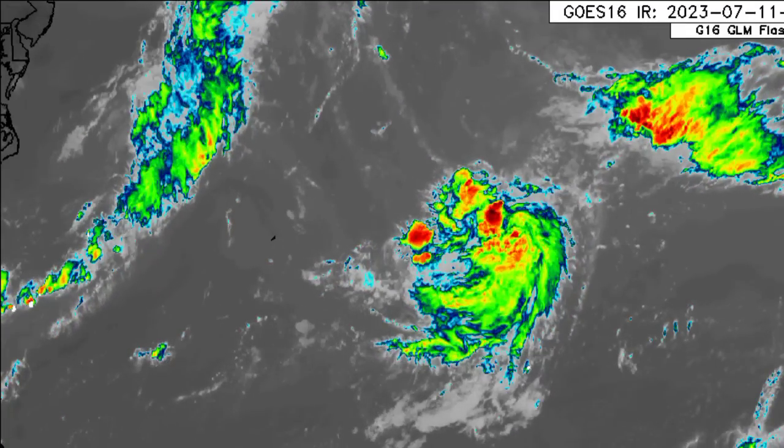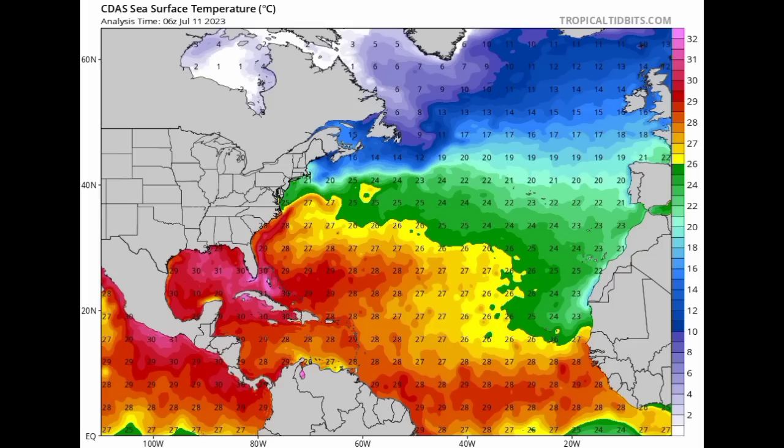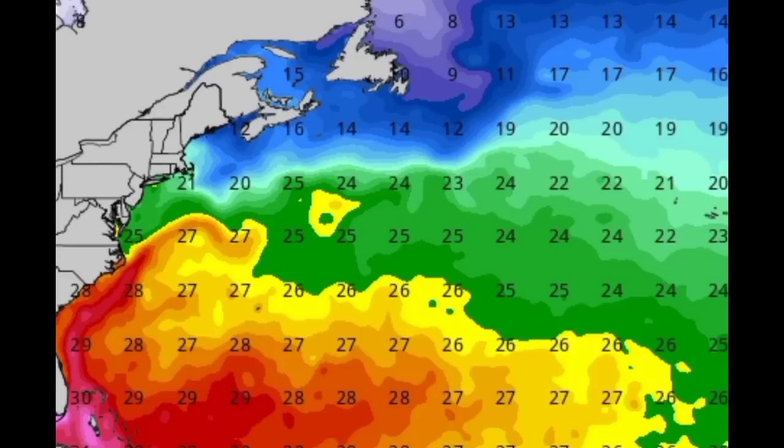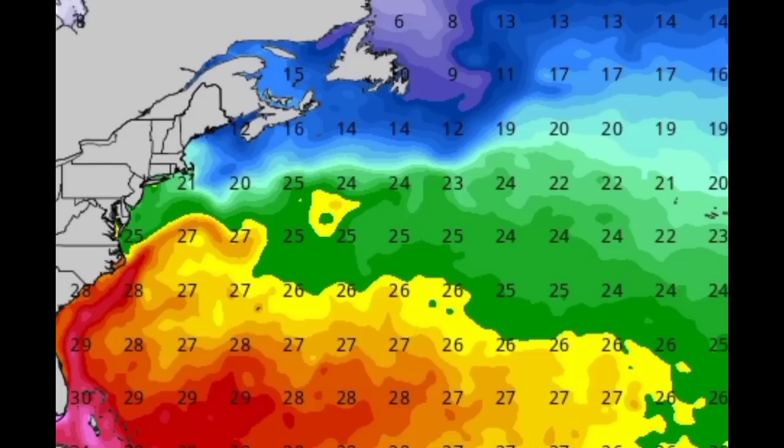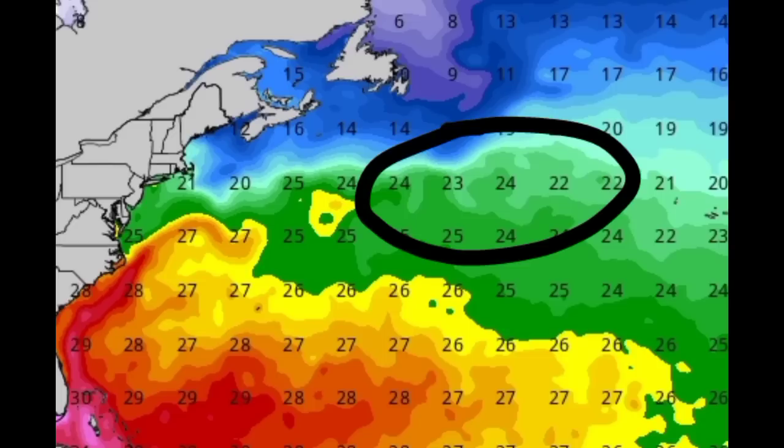Let's go ahead and look at the sea surface temperature map. Here we can see that in the vicinity of the disturbance and ahead of it, we're mainly seeing that 25 degrees Celsius isotherm. There we have those lower temperatures as we head further north — 24, 23, 22 degrees Celsius.